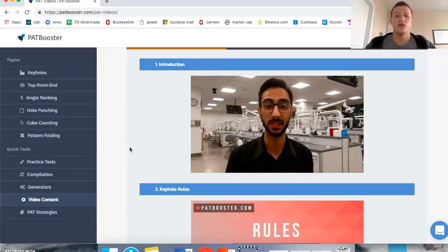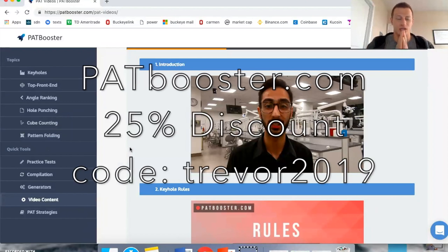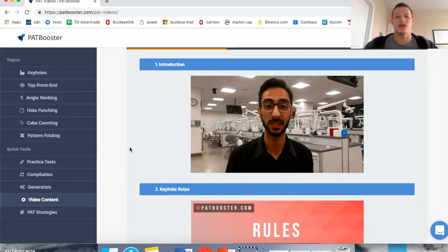That's it for this review of PATbooster.com — I am a huge fan. I'll link the discount code in the description and put it on screen. If you guys are studying for the DAT, good luck and I wish you the best, and I will see you in the next one.